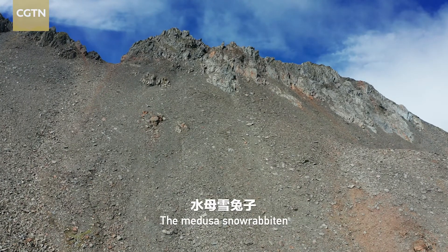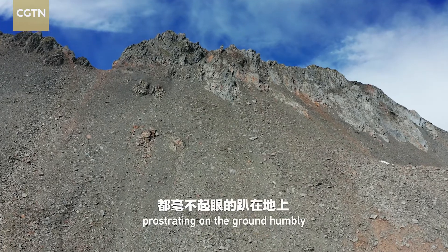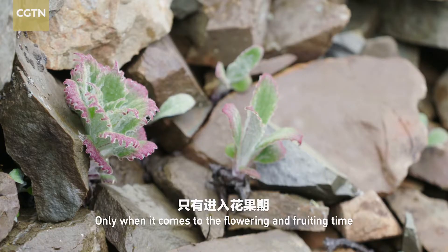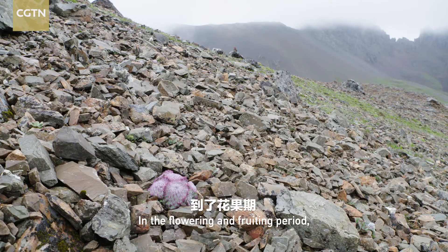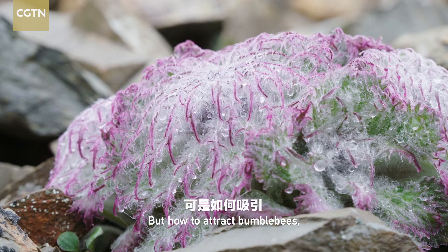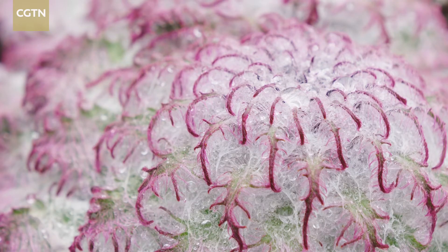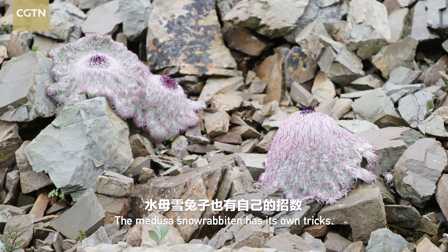The Medusa snowrabbiton spends most of its life prostrating on the ground humbly and gathering strength bit by bit. Only when it comes to the flowering and fruiting time will it pull off a burst of growth. In the flowering and fruiting period, to enlist the help of insects for pollination is the top priority. But how to attract bumblebees, denizens of the highland? The Medusa snowrabbiton has its own tricks.